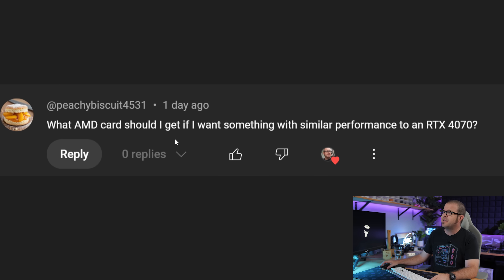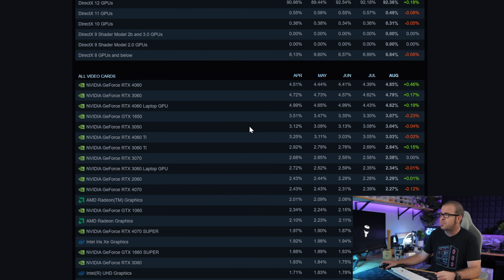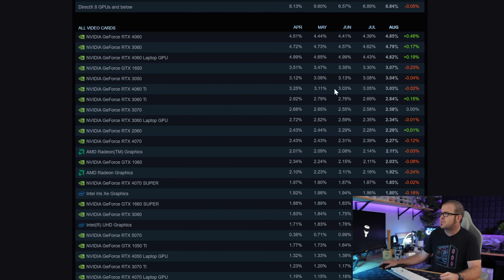What AMD card should I get if I want something with similar performance to an RTX 4070? It's a deceptively simple question, but one that, in order to answer properly, you have to start by saying let me explain a few things first. NVIDIA is by far the market leader in terms of market share, recently reaffirmed by the most recent Steam hardware survey for August 2025 — there are just lots and lots of NVIDIA cards at the top.